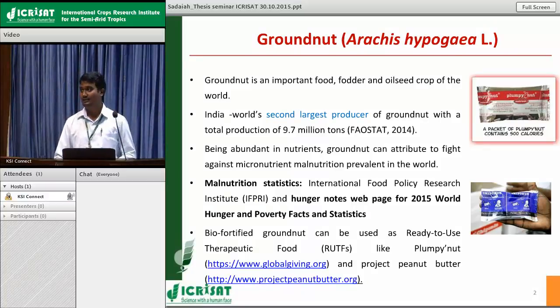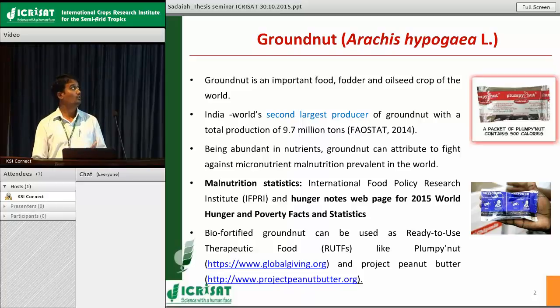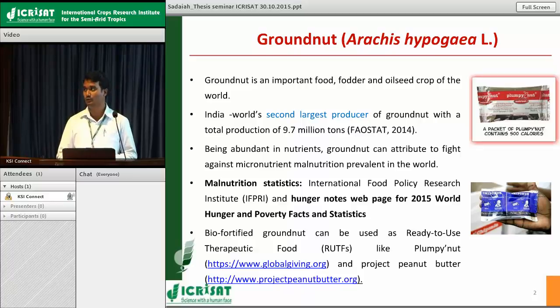We all know that groundnut is an important oil seed crop. Besides that, it can also serve as a good food crop, since there are so many confectionery type varieties which can be consumed directly. It can also serve as a good fodder crop because its haulms and cakes from oil extraction make groundnut a perfect nutritious food for livestock. Coming to the production point of view, India is the second largest producer with a total production of nearly 9.7 million tons.